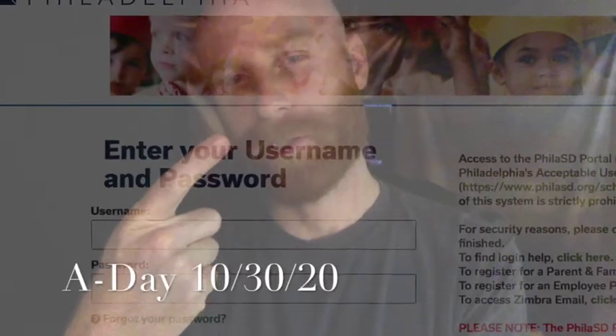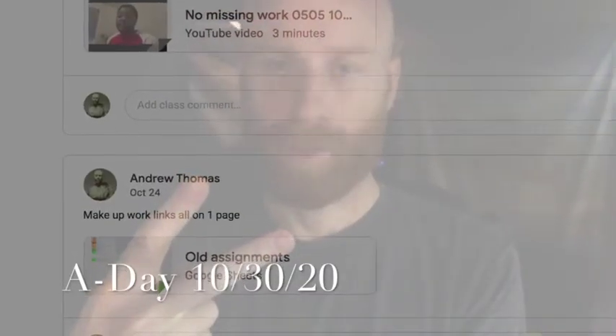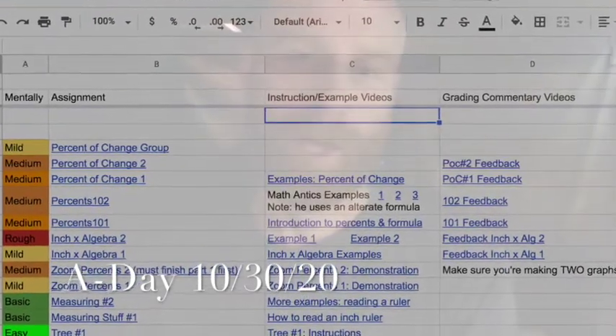Go to philasd.org, check what you're missing, hit this document up, click on what you need to. You've got to turn in one missing assignment by 10pm tonight, start it in class, ask for the help you need to ask.